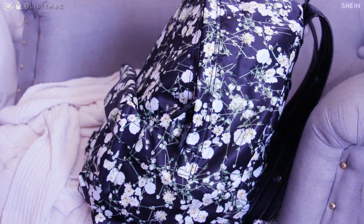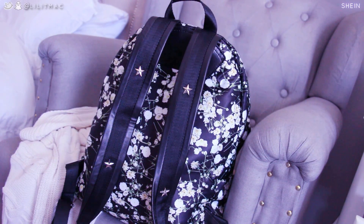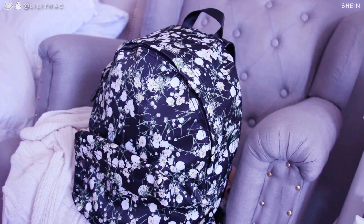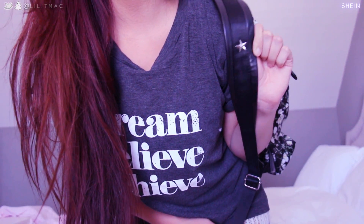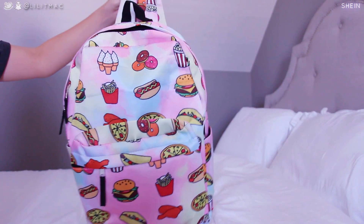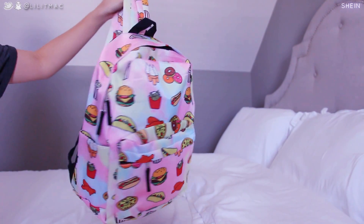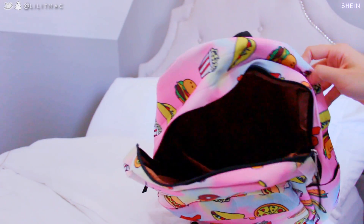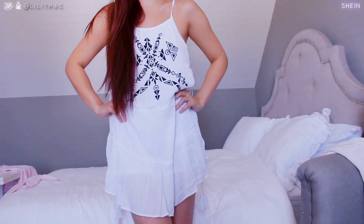Next I wanted to show you some backpacks I got for school. This first one is an all-over black and white floral print backpack, and I am super excited about it because it has everything you need. It has compartments on the side, and inside it actually has a laptop compartment, which I think is really handy.